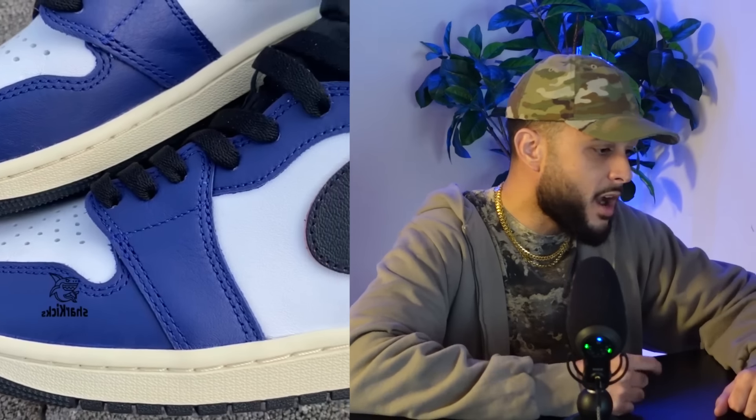Next up we have an update on the Jordan 1 Rare Air. We know next year Jordan Brand has plans for a 4 and 3, and as far as the design element on these Jordan 1s, the main feature is that this black swoosh apparently rubs off to reveal a red swoosh. So this will be an interesting release come next year, especially given the current state of the Jordan 1.